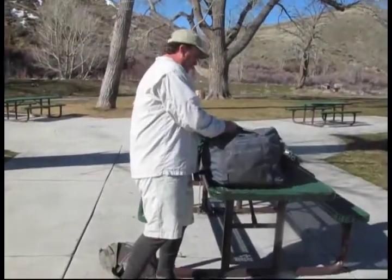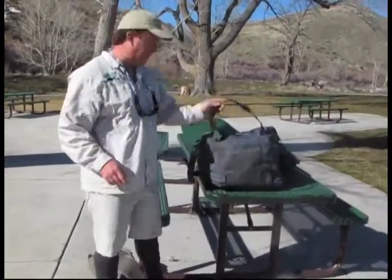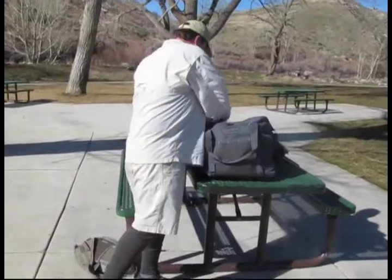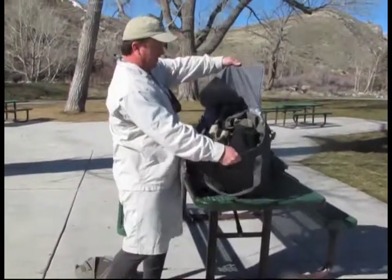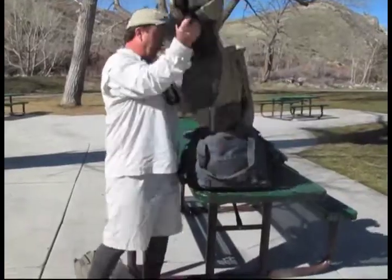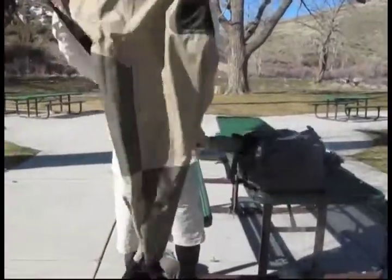Hey, check this out, Doug. I just got my new Hendrix Outdoors wader bag — it's pretty cool, it's got a big opening on the top. And I've got my new Hendrix Outdoors breathable waders, the Truckee River model.